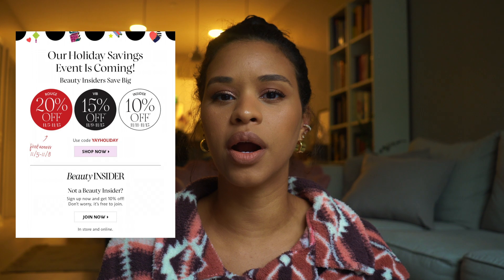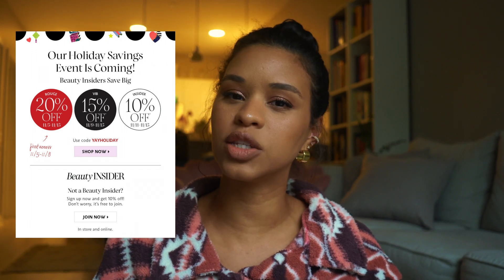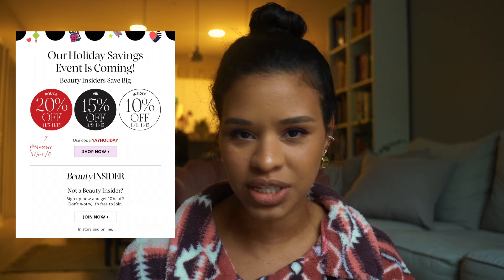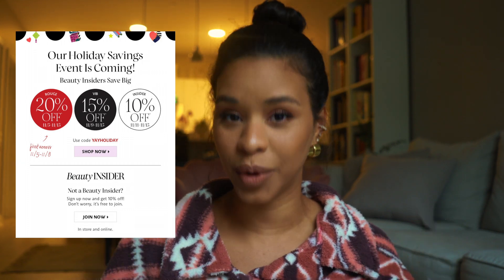I believe the first day the sale starts is November 5th for Rouge members and you can get 20% off. I've rounded up some of my favorite everyday products that I genuinely love and would recommend. This is a great time to get those pricier items or things you use regularly at a discounted price, so let's get started in the order I typically do my makeup.